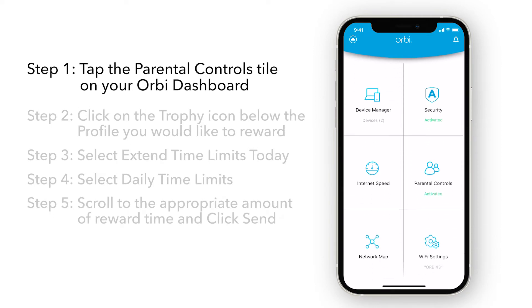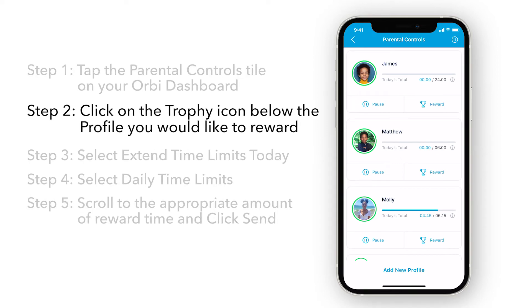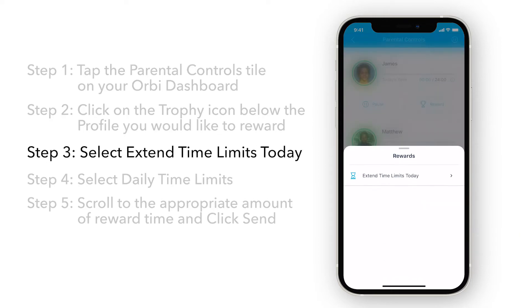To give rewards, tap the Parental Controls tile on your Orbi dashboard. From here, you can click on the trophy icon below the profiles you would like to reward. Next, select Extend Time Limits Today.